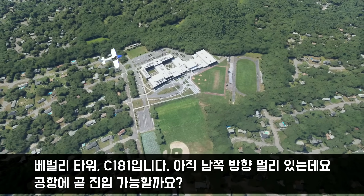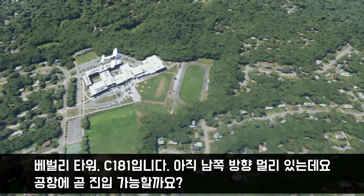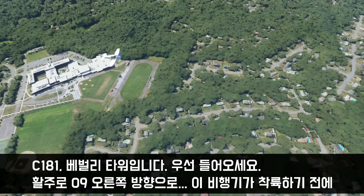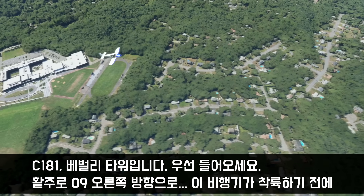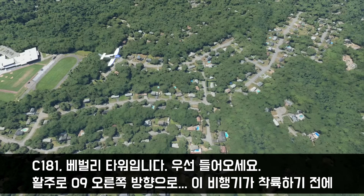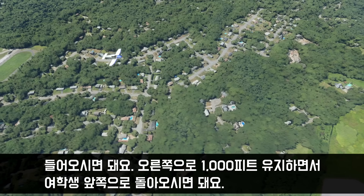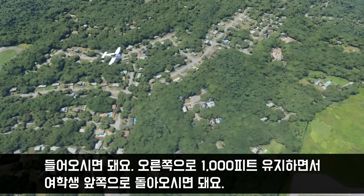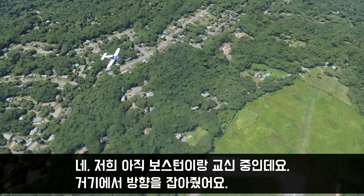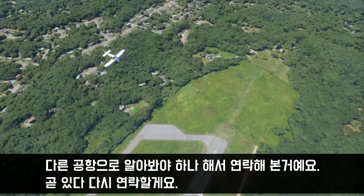Bradley Tower, this is Kronos 181. We're currently quite a ways out to the south, just wondering if the airport will be good to go in a little bit. Kronos 181, Bradley Tower — we're going to bring you in. Enter the right downwind for runway 9, and we're going to bring you in before this aircraft lands. Maintain pattern altitude and we'll bring you in around her. We're still currently with Boston Approach — they have us on headings right now. I was just calling to see ahead if we needed to choose an alternate, but we'll talk to you in a minute.